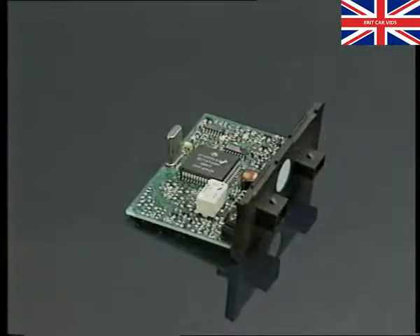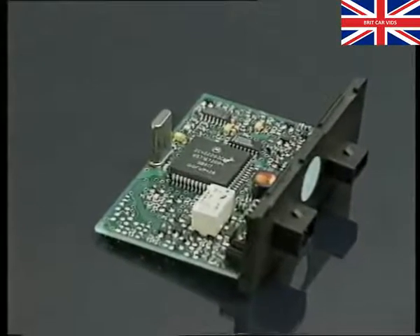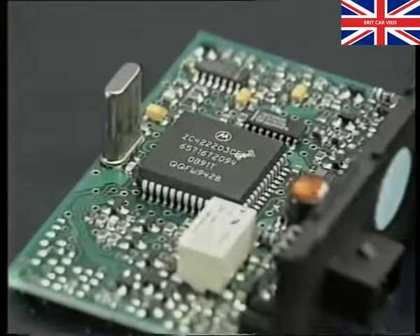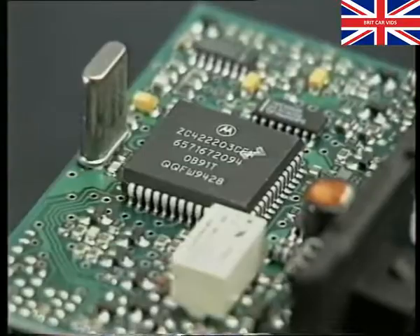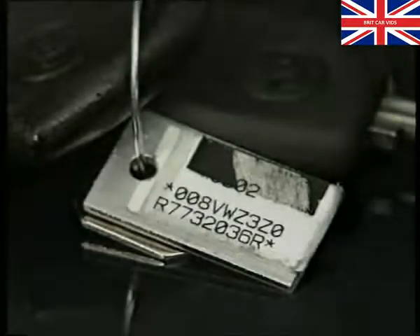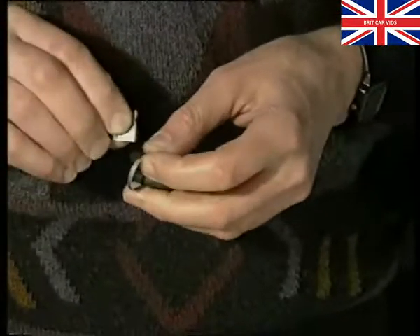The immobiliser control unit is programmed at the factory with a 14-digit identification number and a 4-digit secret code. The secret code will be required in the future to enable new keys to be accepted by the immobiliser control unit. The secret code can be found only under the scratch-off panel on the key tag, which is supplied when the car is new. Therefore, it's important that firstly, for security, the tag is removed by the customer, and secondly, that it's kept in a safe place for future reference.